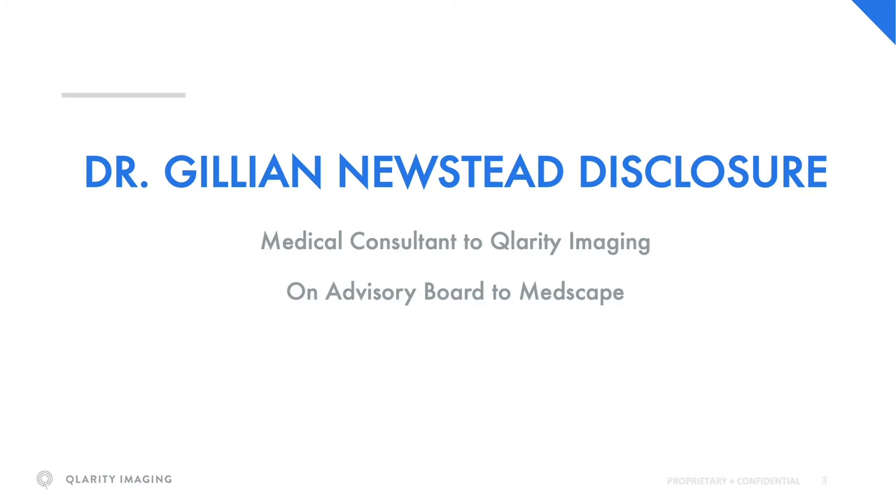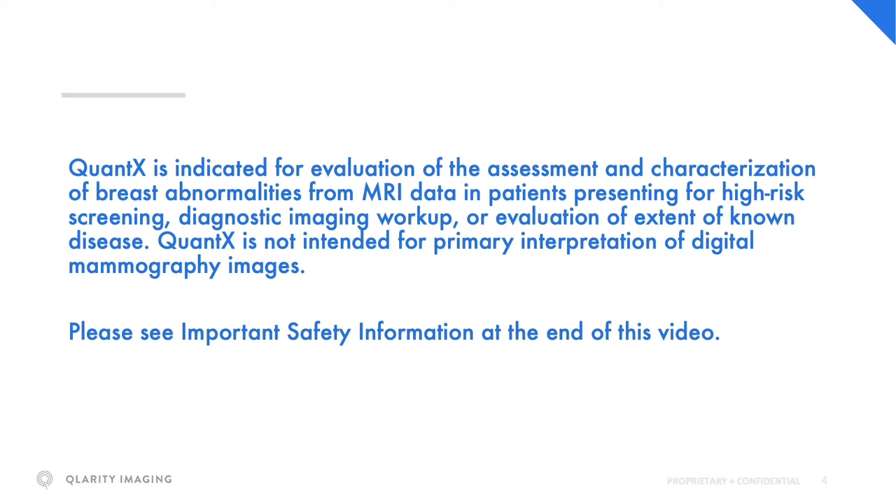By way of disclosure, I'm a medical consultant to Clarity Imaging and I serve on the advisory board of Medscape. This slide shows the Quantex indication for use. Please see the important safety information at the end of this video.